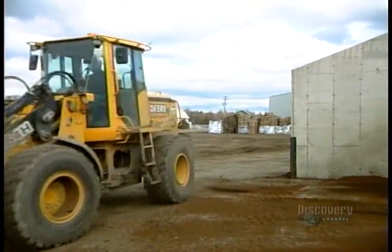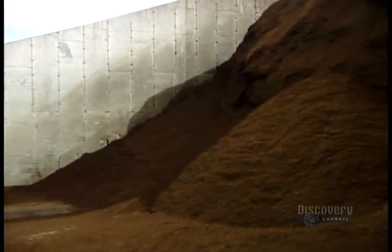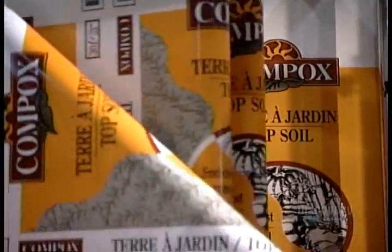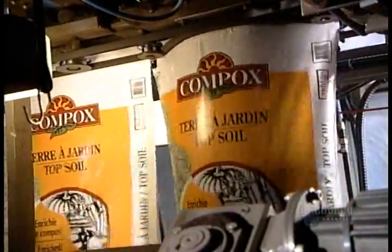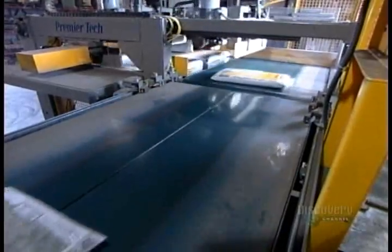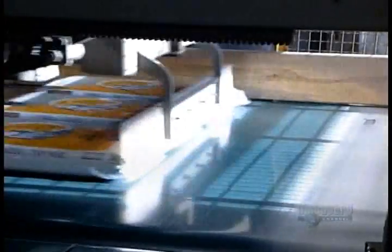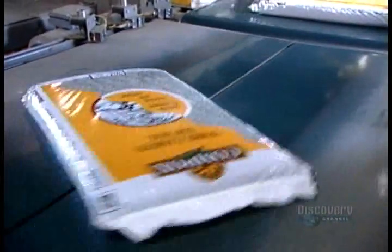Once the quality control department gives the green light, the compost can be shipped out, either in bulk or packaged in bags. Compost is sold as is or added to soil mixes. It improves soil structure and actively retains moisture and fertilizers. Compost is a chemical-free way to nourish plants and stimulate their defense systems, giving them extra strength to grow fast and stay healthy.